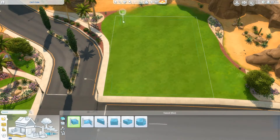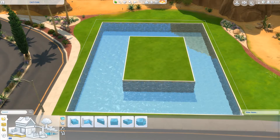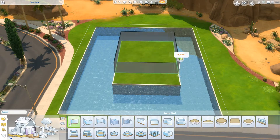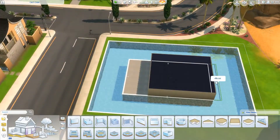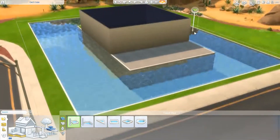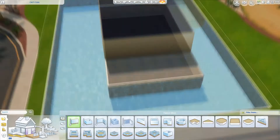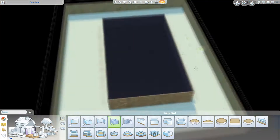Hey guys, it's Kelly here again and welcome back to another Sims 4 speed building video. This week we are redoing something I did a while ago that I never got to upload here on this channel. This is a modern boathouse. Initially this wasn't going to be a boathouse — that was not the plan — but it just so happened that it started looking a lot like one.